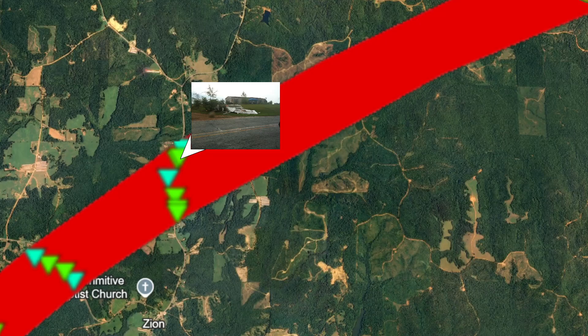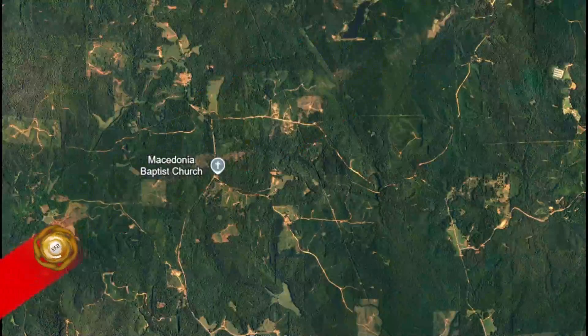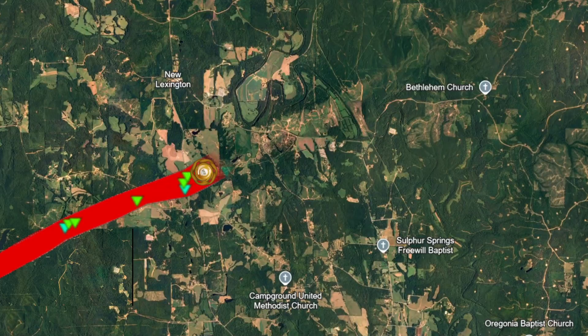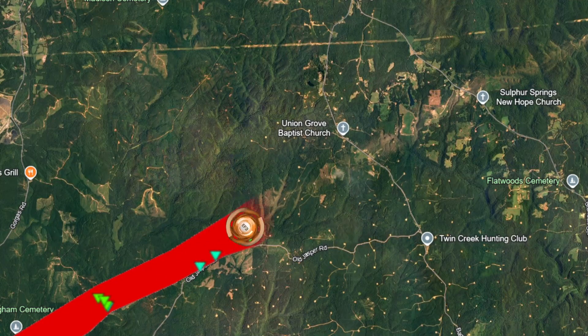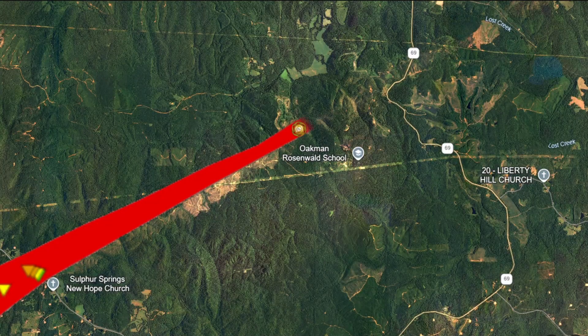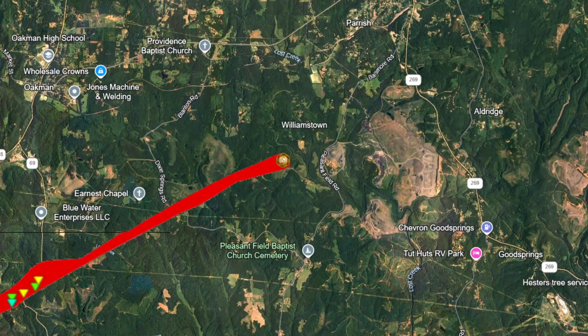The tornado would then widen to 1,450 feet and strengthen to EF3. It would debark trees with only stubs of the largest branches remaining. After uprooting some trees and barely missing the Macedonia Baptist Church, it would pass south of New Lexington and cross Highway 13. While passing within a mile of Sand Town, it would deal EF3 damage. A mile north of Bethel it would completely destroy a mobile home.